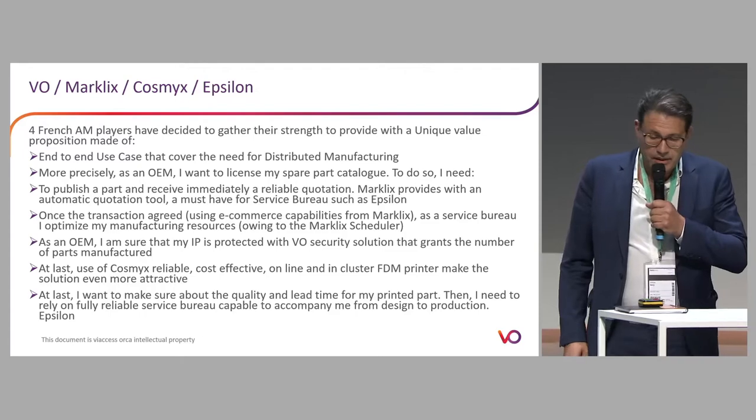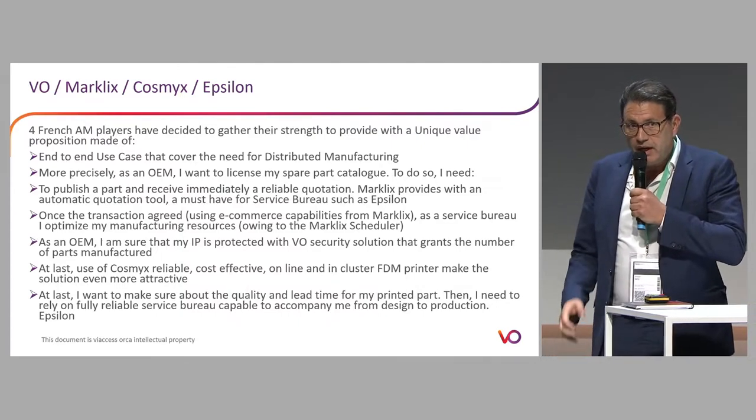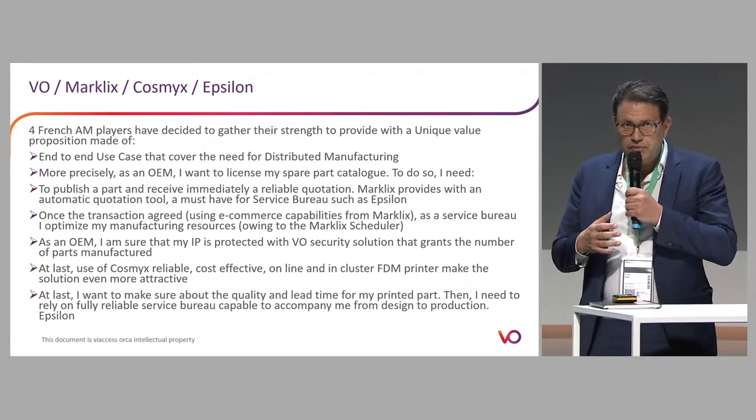Thank you. Hello everyone, I'm delighted to be here. I'll talk on behalf of Via Access Orca, an Orange Group company, and three other partners I'll mention in the presentation. We are four French small companies: Via Access Orca, Maclix — also an MES provider — as well as service bureau Epsilon, and of course Cosmics, which is a printer vendor. We have decided to gather our strengths to provide a unique value proposition.